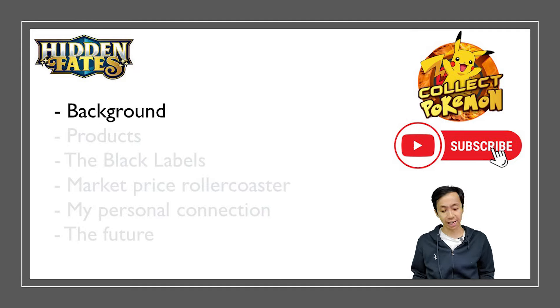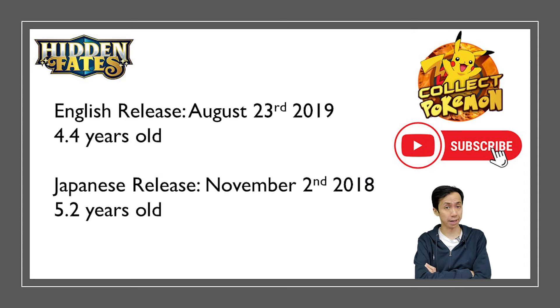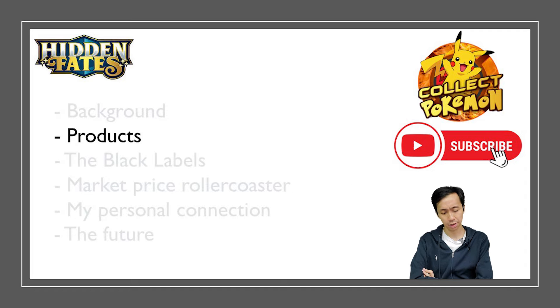The English set was released on August 23rd, 2019, making it almost four and a half years old. The Japanese release was almost a year earlier, on November 2nd, 2018, called Ultra Shiny GX — another very memorable set that is currently 5.2 years old.